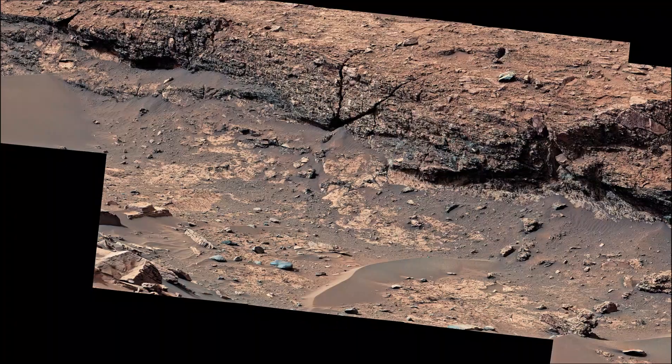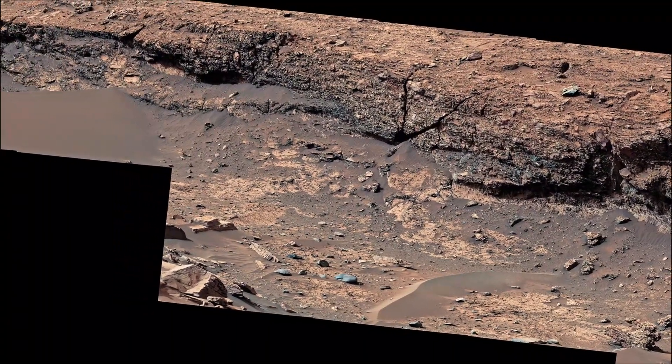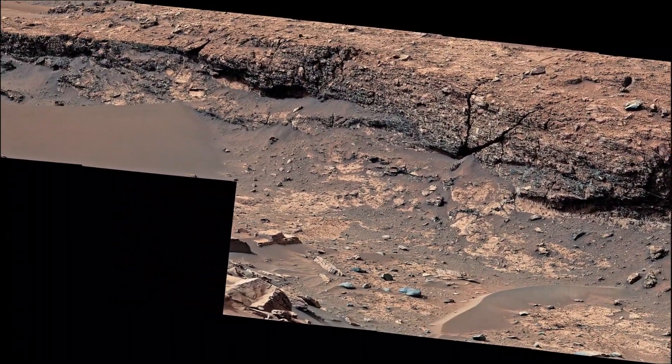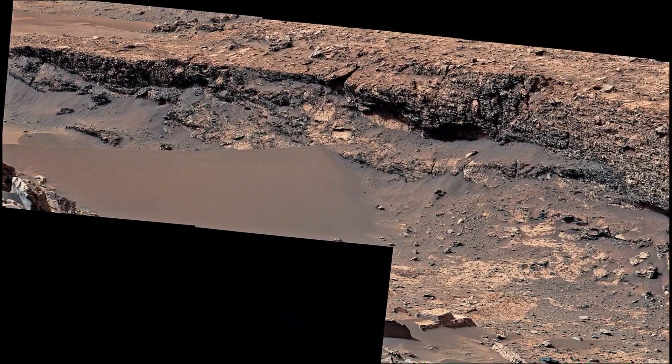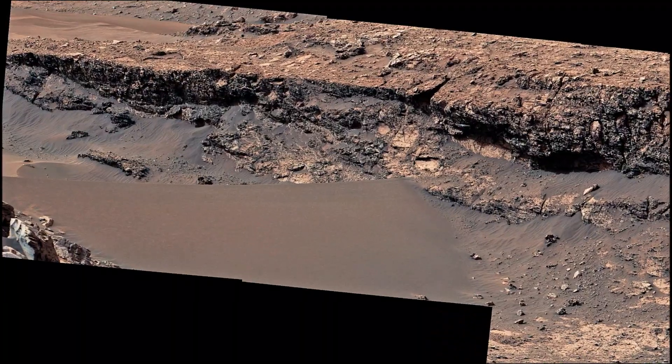The mountain is inside the Gale Crater, formed by an ancient asteroid impact. As of June 2025, NASA's Mars rover Curiosity is located in the Gale Crater on Mars.